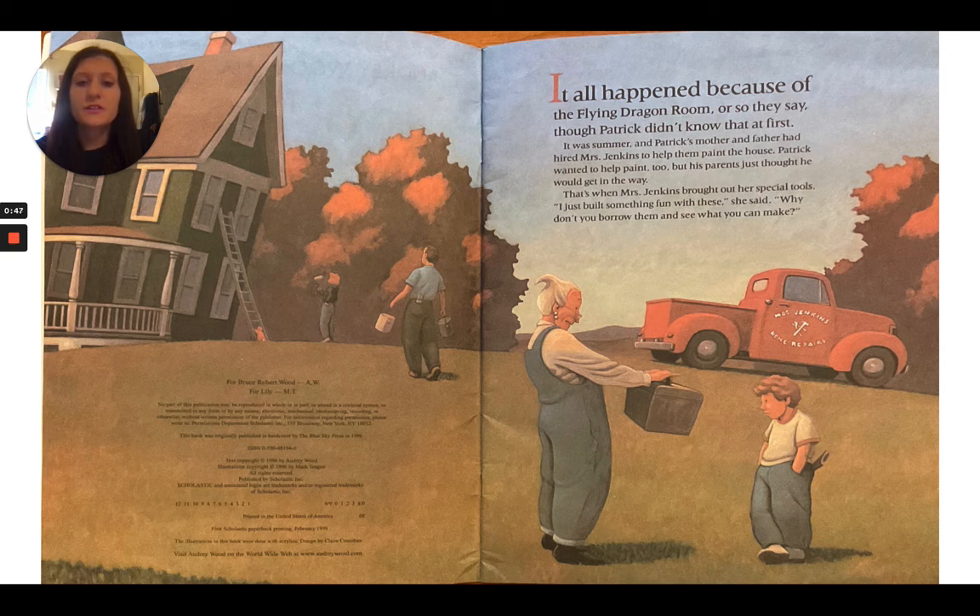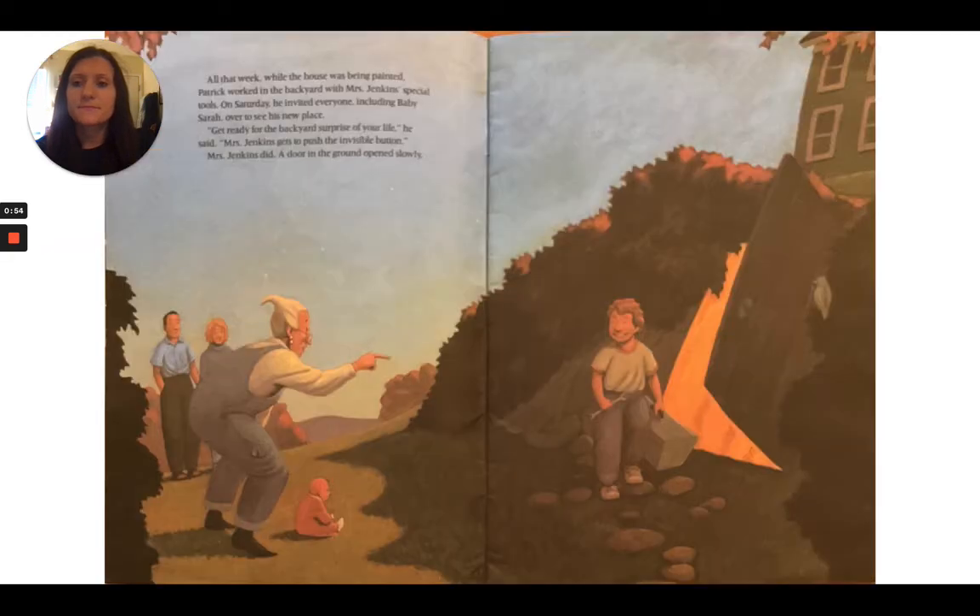"I just bought something fun with these," she said. "Why don't you borrow them and see what you can make?" All that week while the house was being painted, Patrick worked in the backyard with Mrs. Jenkins' special tools. On Saturday, he invited everyone, including baby Sarah, over to see his new place.